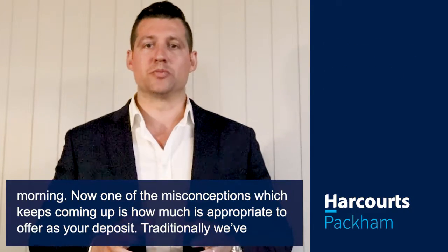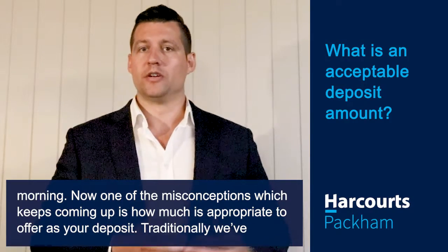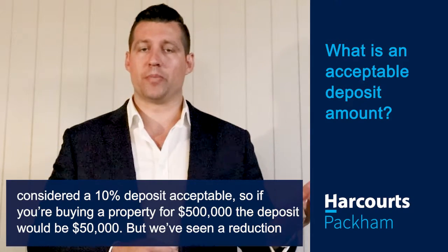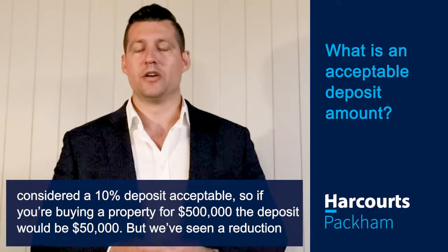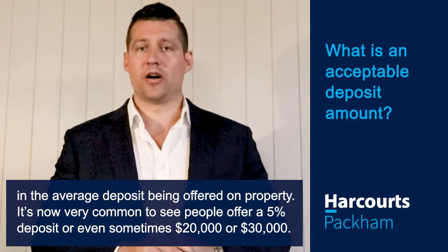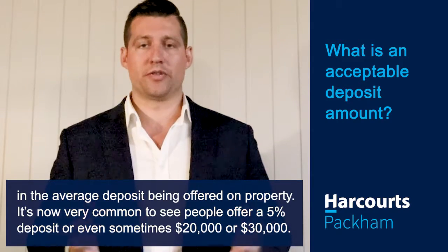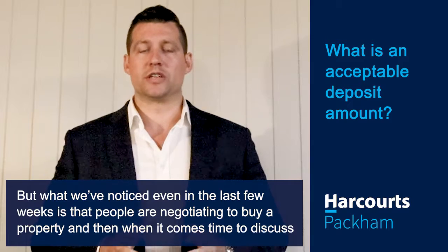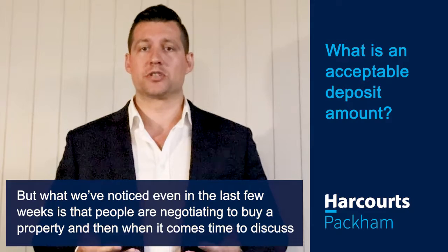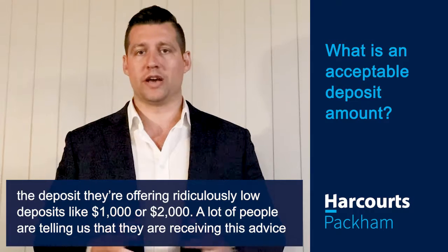One of the misconceptions which keeps coming up is how much is appropriate to offer as your deposit. Traditionally we've considered a 10% deposit acceptable, so if you're buying a property for $500,000 the deposit would be $50,000. But we've seen a reduction in the average deposit being offered on property — it's now very common to see people offer a 5% deposit or even sometimes $20,000 or $30,000. But what we've noticed even in the last few weeks is that people are negotiating to buy a property and then, when it comes time to discuss the deposit, they're offering ridiculously low deposits like $1,000 or $2,000.